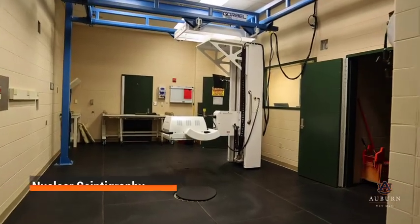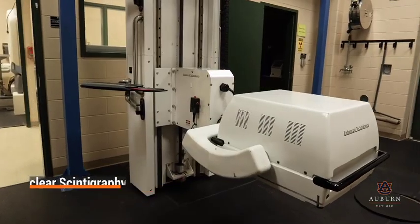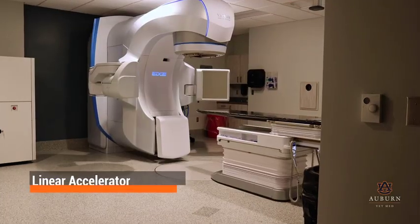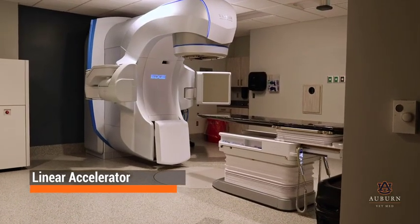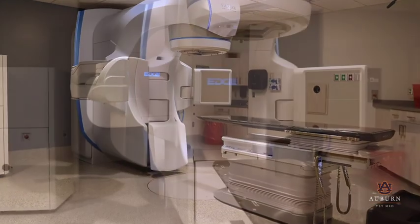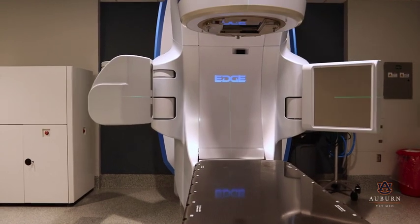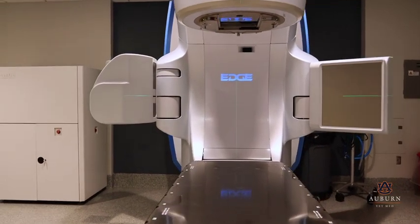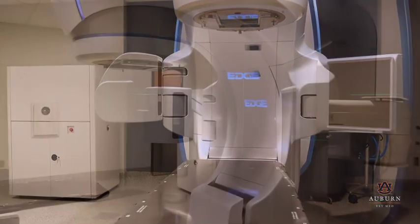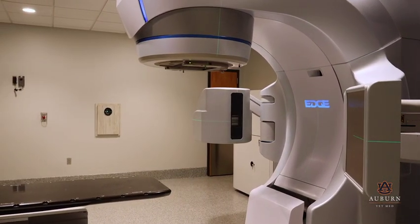Nuclear scintigraphy is available for bone scans and patients with non-specific lameness. A state-of-the-art Varian Edge linear accelerator provides patients access to advanced cancer treatment without surgery, using high-energy targeted x-ray beams to treat many types of cancer. Our radiation therapy facility is one of only a few in the country large enough to treat large animal patients.